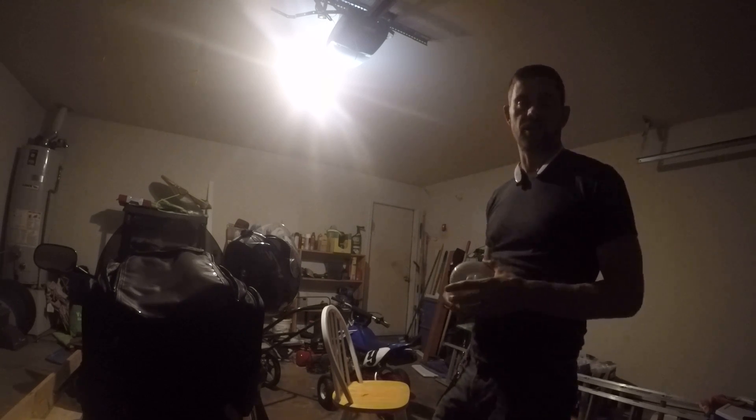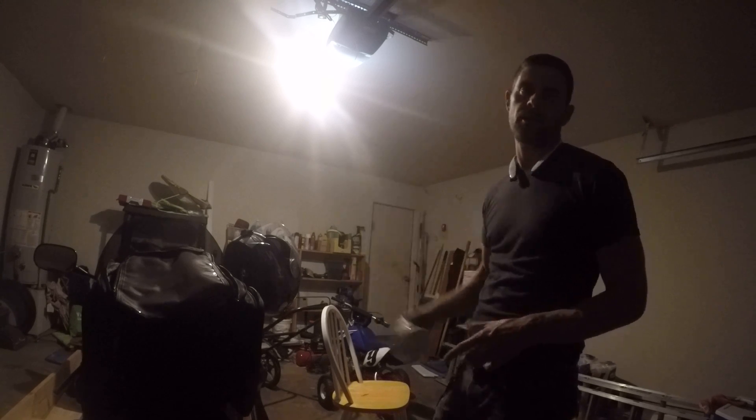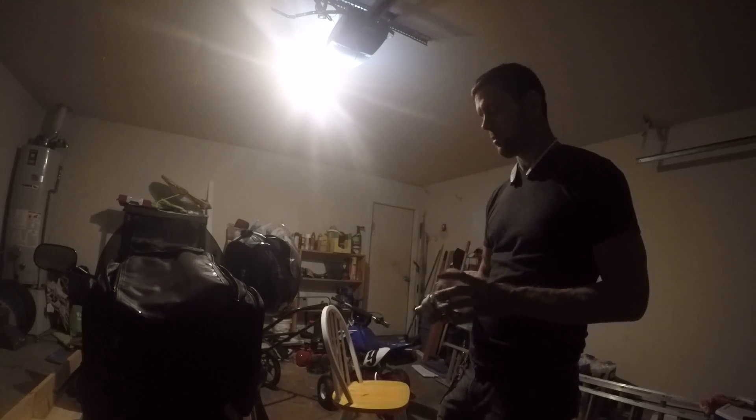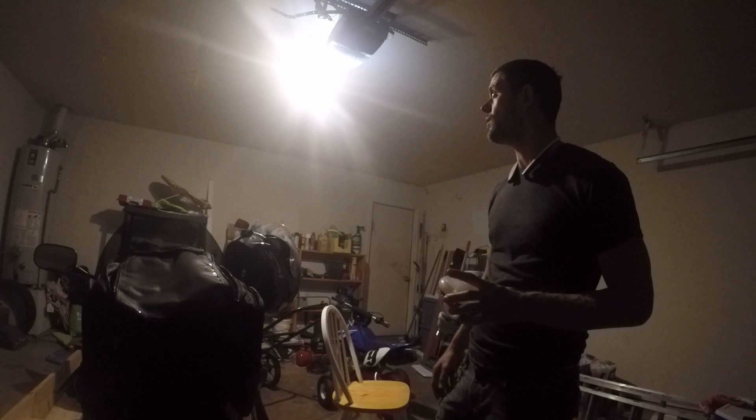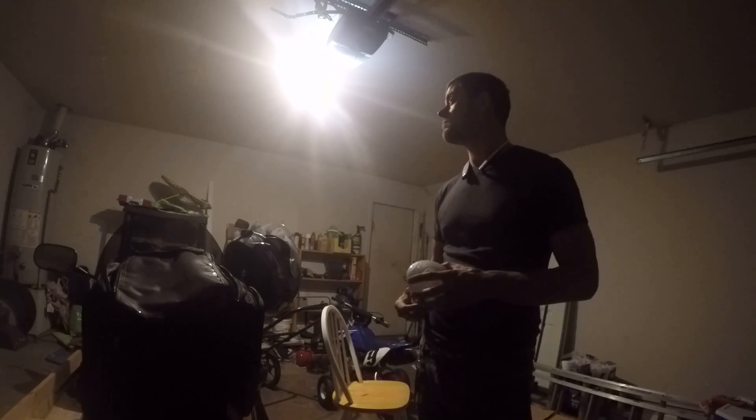Anyway, that's the comparison of a 23 watt CFL floodlight to a 9 watt LED floodlight. One is hazardous, one is not, one is clearly brighter, and the cost is pretty good. I think it's a great buy.